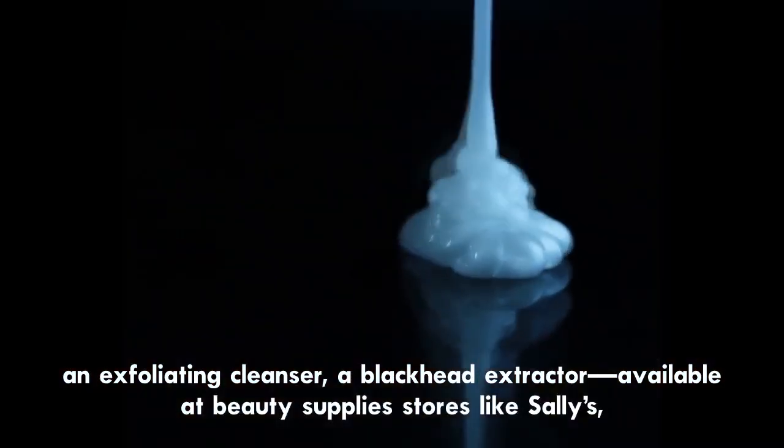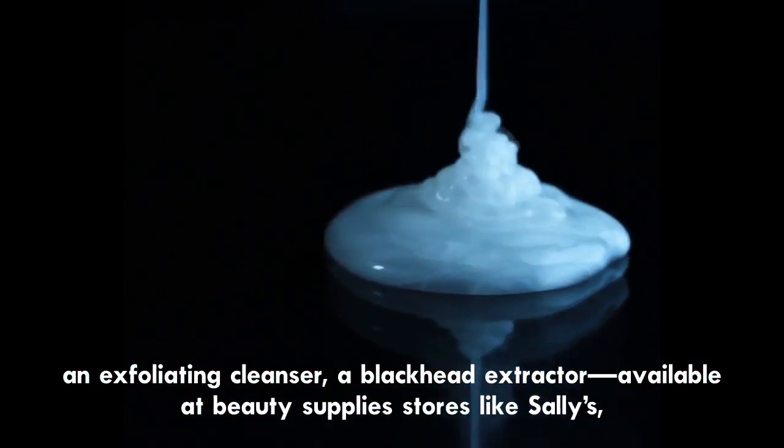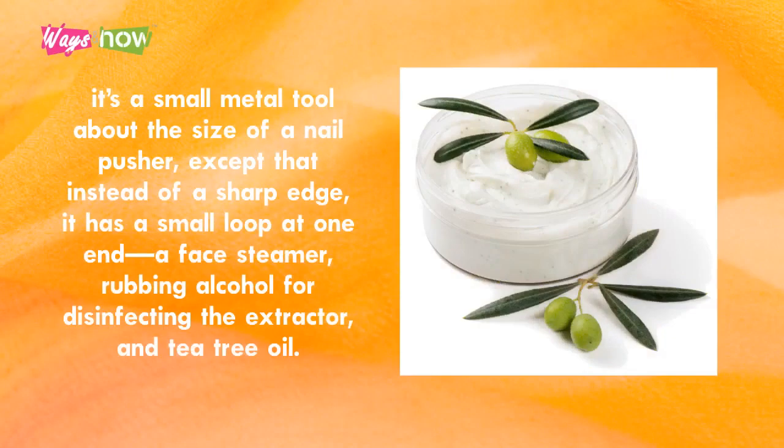An exfoliating cleanser, a blackhead extractor — available at beauty supply stores like Sally's. It's a small metal tool about the size of a nail pusher, except that instead of a sharp edge, it has a small loop at one end. You'll also need a face steamer, rubbing alcohol for disinfecting the extractor, and tea tree oil.